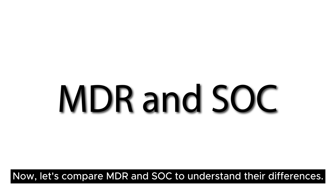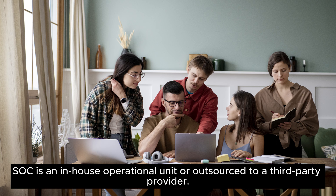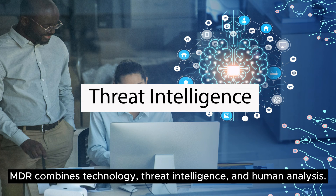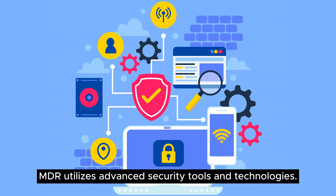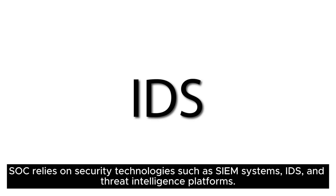The key differences: MDR is a managed service provided by an external provider or integrated within a SoC, while SoC is an in-house operational unit or outsourced to a third-party provider. In terms of functionality, MDR is suited for continuous monitoring, threat hunting, incident response, and remediation, whereas SoC focuses on security event monitoring, incident triage, investigation, and response. For expertise, MDR combines technology, threat intelligence, and human analysis, while SoC is staffed with security analysts, incident responders, and cybersecurity professionals. Regarding technology integration, MDR utilizes advanced security tools, while SoC relies on systems such as SIEM, IDS, and threat intelligence platforms.